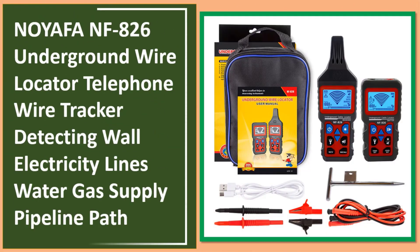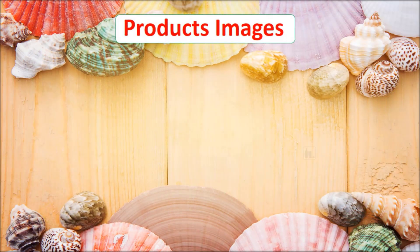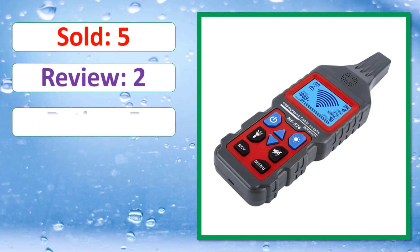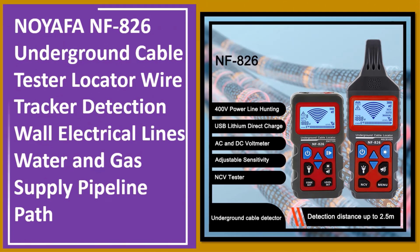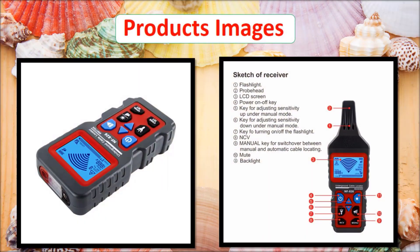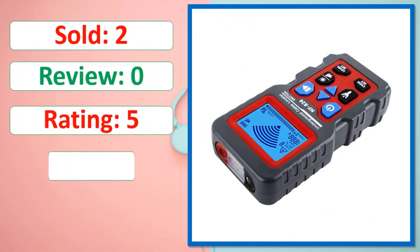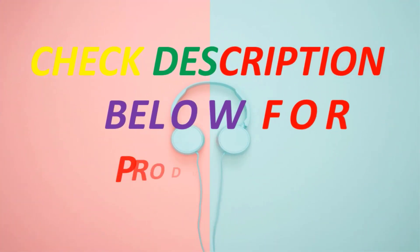At number two: NOYAFA NF-826 Underground Wire Locator, telephone wire tracker detecting wall electricity lines, water and gas supply pipeline path. Check the description below for the product link — available in stock.